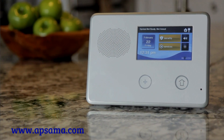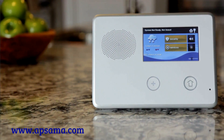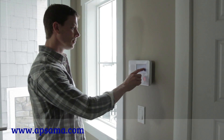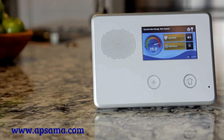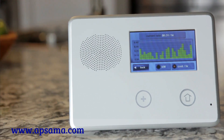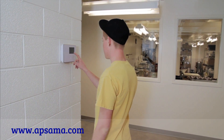Innovation has always been at the core of what we do at 2GIG. The original 2GIG security and automation panel changed the game in the security industry by being the very first to include a touchscreen and onboard smart home control module in an incredibly easy to install and program self-contained security system. 2GIG became the fastest growing security and control platform in history with over 3 million installations worldwide.